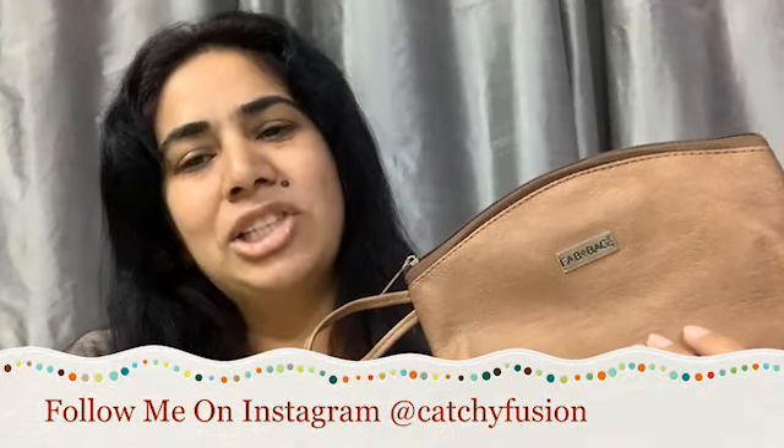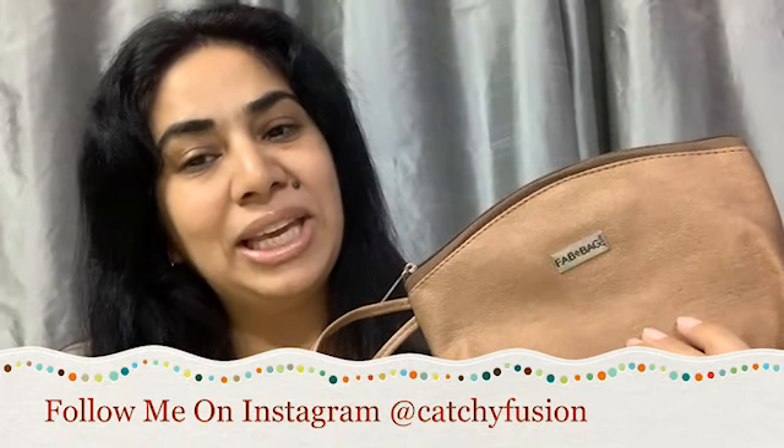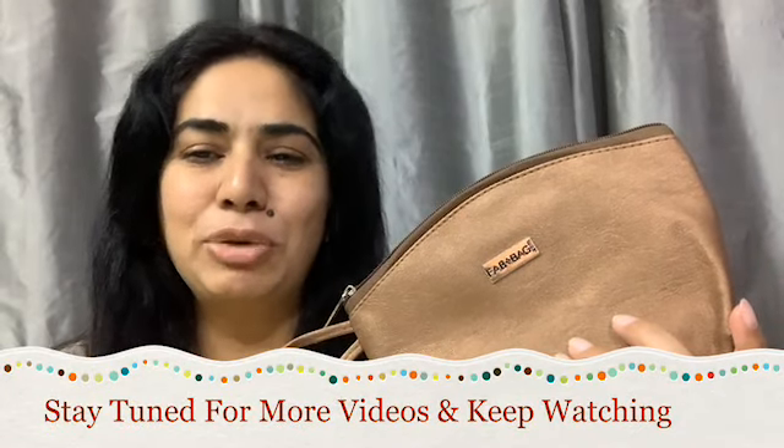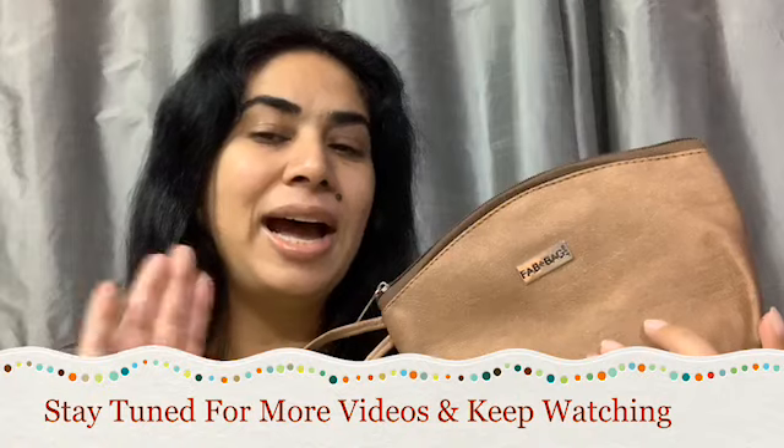I won't recommend the August Fab Bag. I hope you liked the video — if you did, please give a thumbs up. If you have any queries regarding this bag, let me know in the comment section below. Please do subscribe to my channel, and if you already have, welcome to the Catchy Fusion family. Don't forget to hit the bell icon. With this, I'm concluding my video for today. We'll see you in the next video. Till then, bye-bye, have a good day.